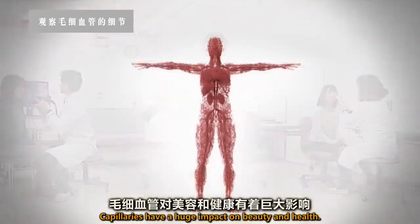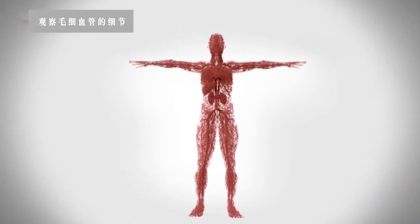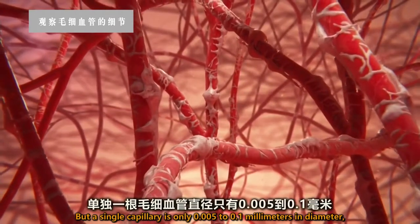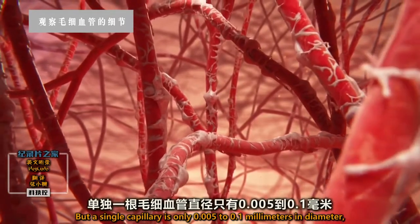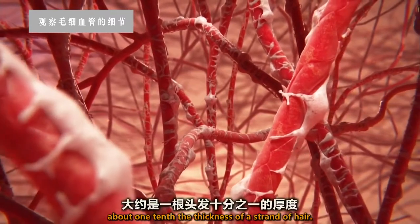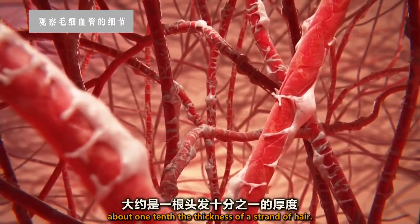Capillaries have a huge impact on beauty and health. But a single capillary is only 0.005 to 0.1 millimeters in diameter, about one-tenth the thickness of a strand of hair.